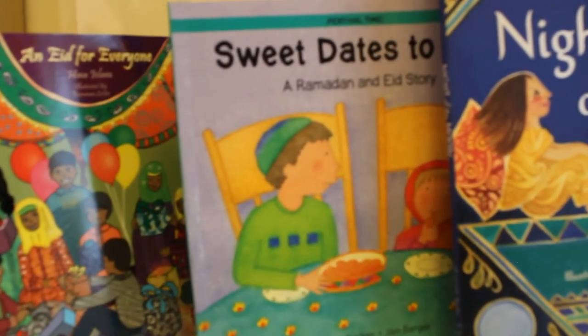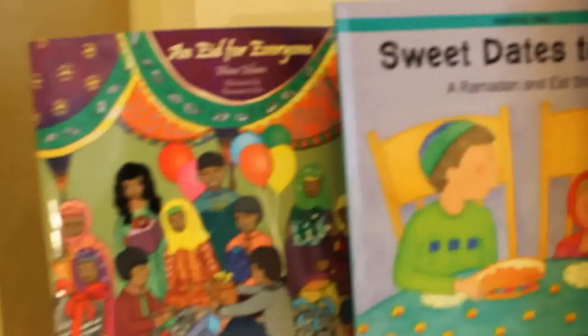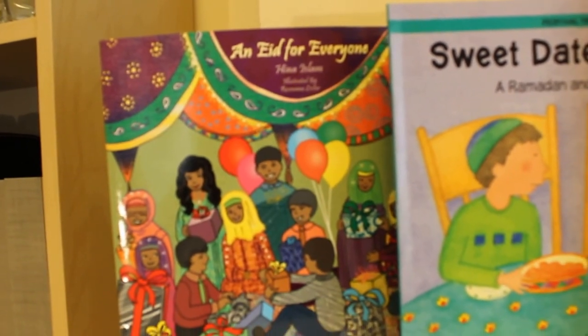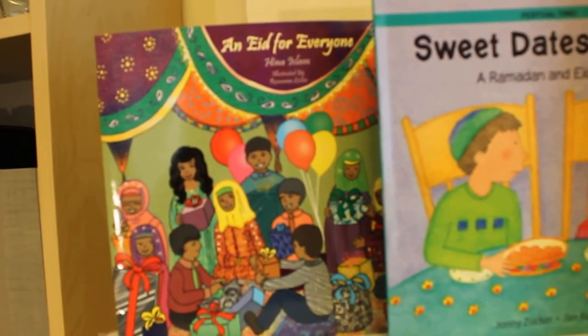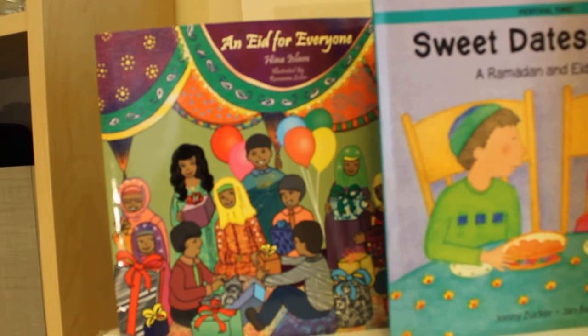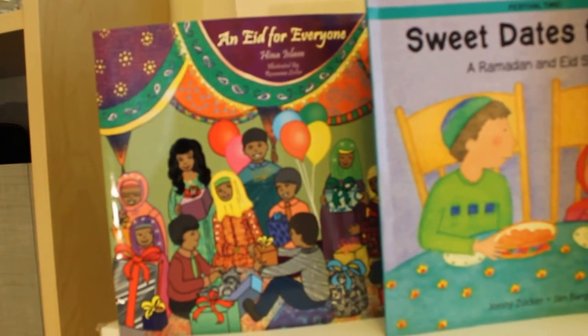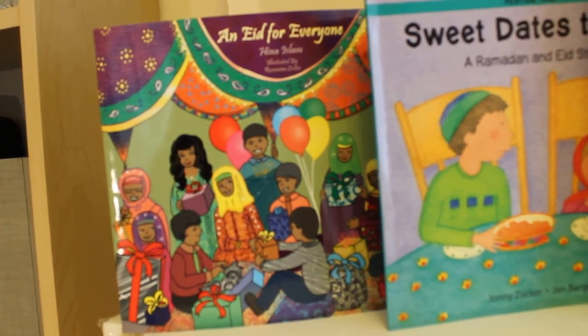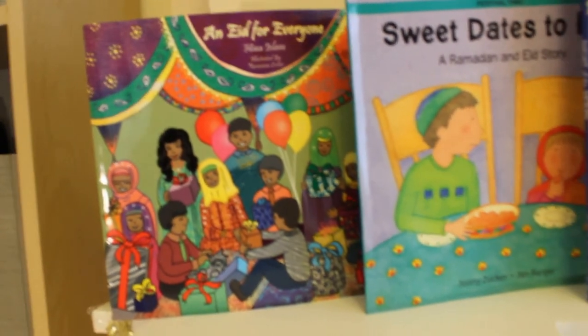And the last one, again about Eid — Eid for Everyone by Hina Islam. This is a story about various kids from lots of different backgrounds and how they get ready for Eid. It also teaches them that Eid is not just about receiving presents; it's about giving, particularly giving to the poor. So that's a lovely story for Eid.